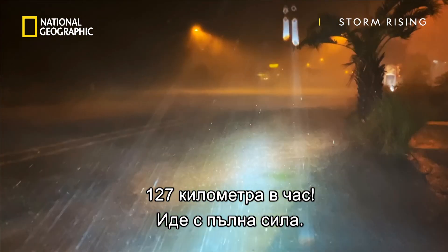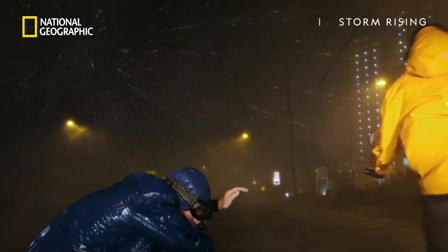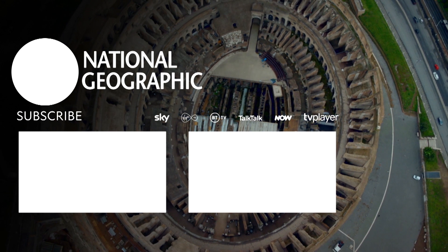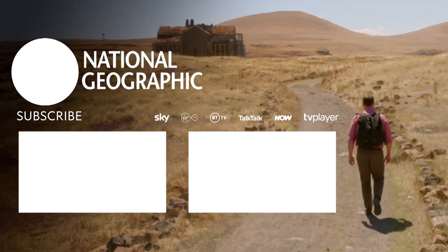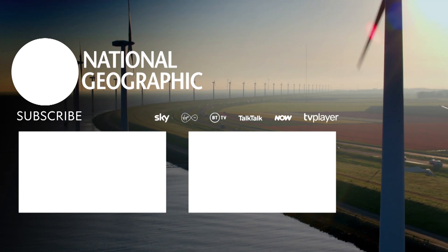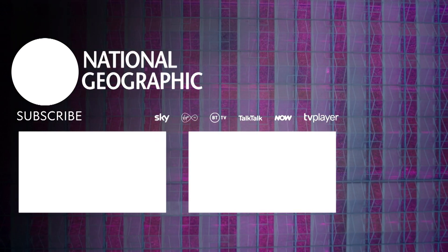Coming in fast now! Long one! Here it comes, you can run!